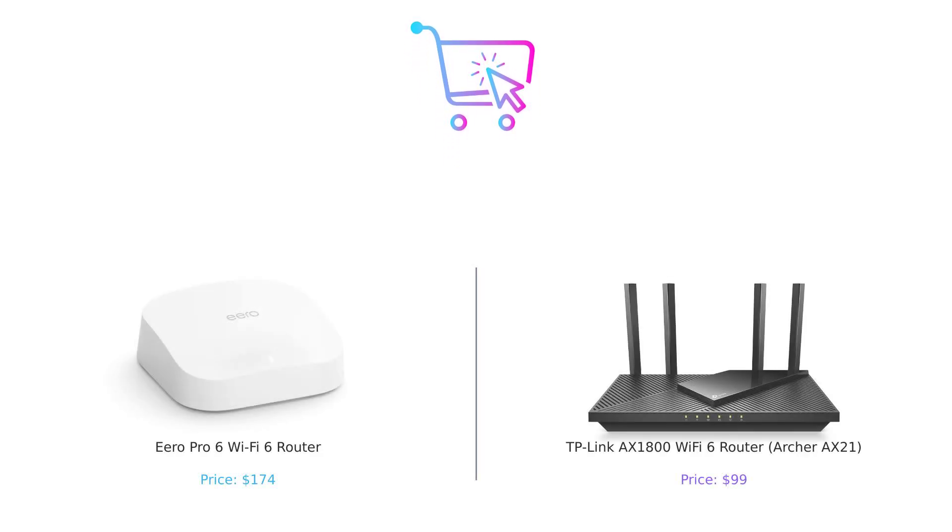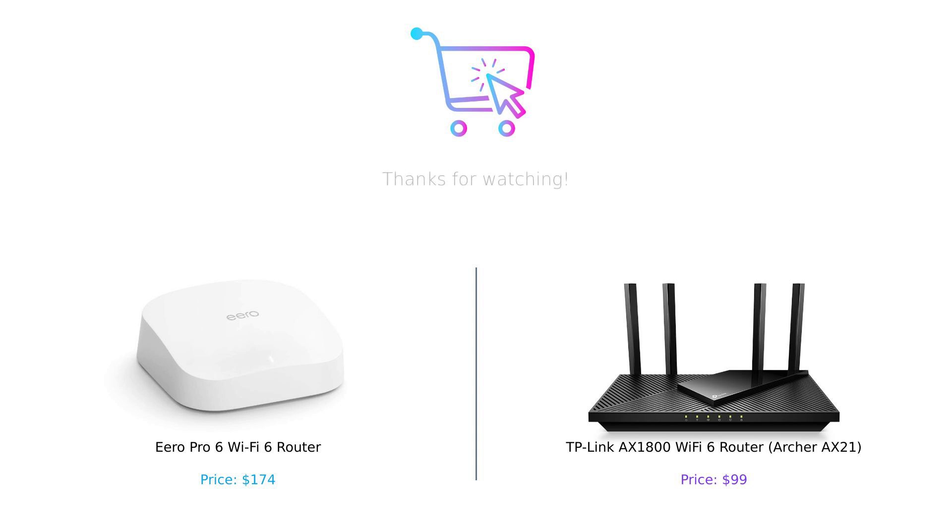That's it for today's episode of Buy Smart. Don't forget to hit that subscribe button, ring the bell for notifications, and leave a comment below telling us which Wi-Fi warrior you'd pick. Until next time, stay smart, stay connected, and may your Wi-Fi never let you down. Product links are in the description.